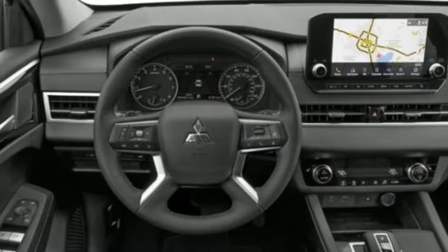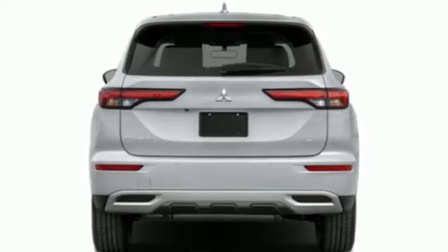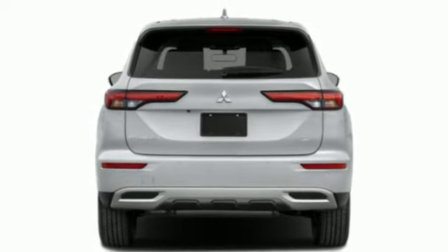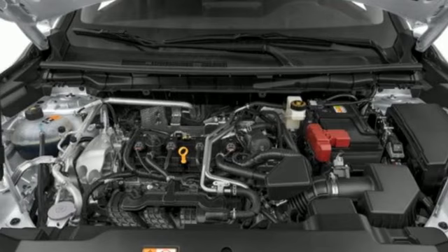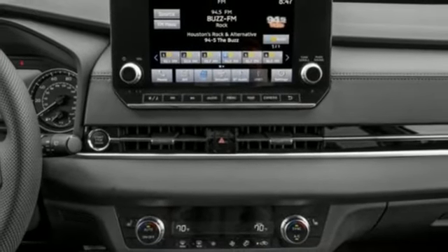Continuously variable automatic transmission, dual zone climate control, integrated navigation system with voice activation, steering assist cruise control, front heated bucket seats, and inductive device charging.